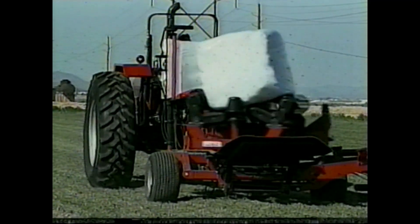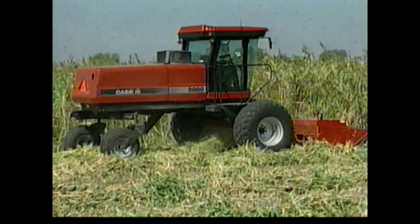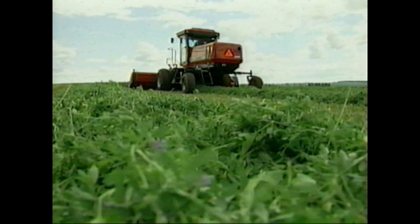From cutting and conditioning to baling and wrapping, Case IH offers a full family of dependable hay and forage solutions. And the family keeps growing. We've added 15 new high-capacity machines that make quick work for your many acres. All models feature a leaf-saving design that results in higher quality hay.